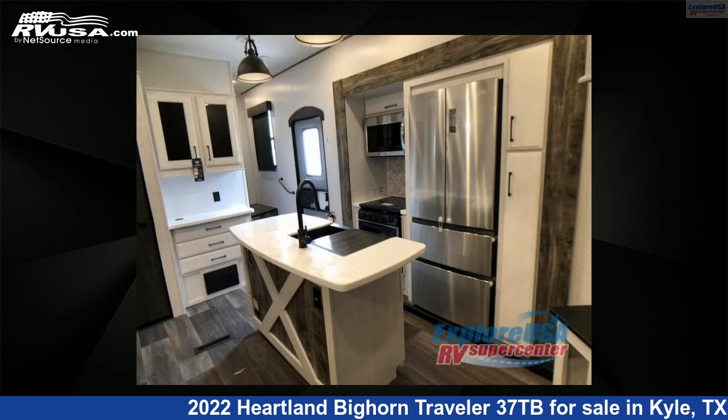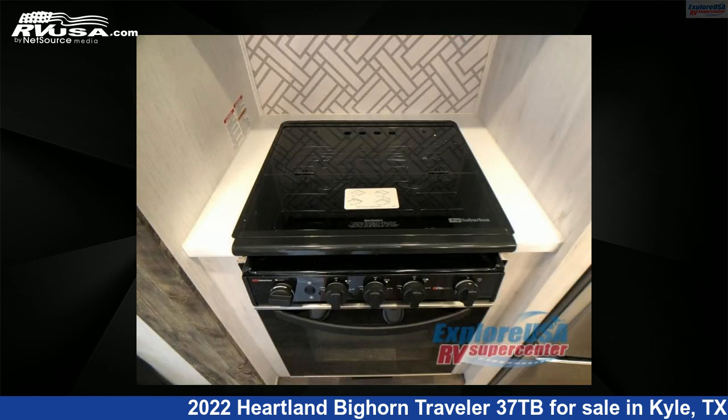For more information and pricing on this unit, and to see all units available for sale by ExploreUSA RV Supercenter, Austin, Texas, visit rvusa.com.